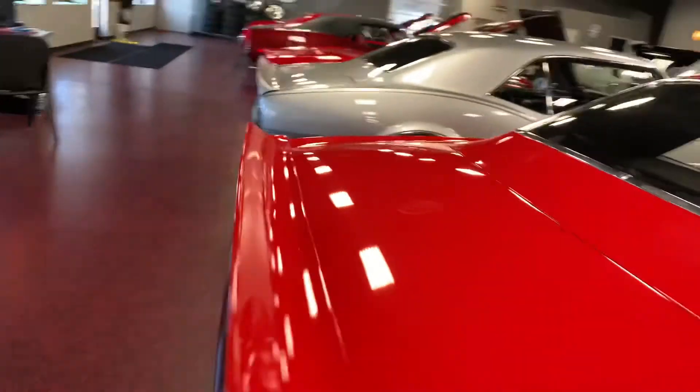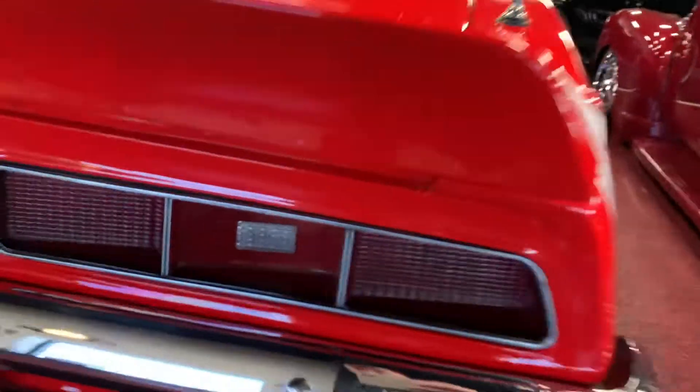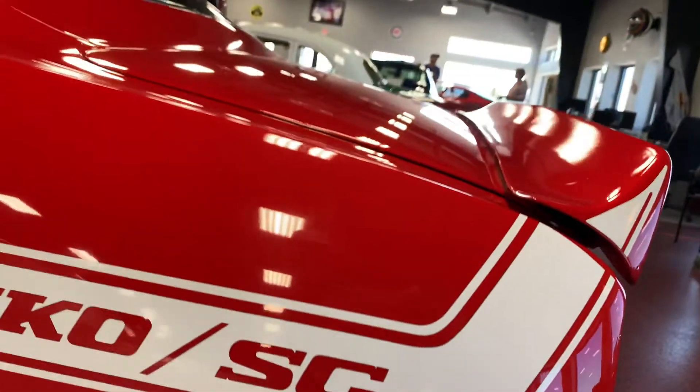Rocker panels are solid. Going to cruise around to the back for you here. You're going to see a nice clean brand-new rear bumper, brand-new rear tail lights — nothing cracked, nothing weather-checked. Trunk lid sits nice to the rear quarters and rear fly panel as well. Trunk lid does sit nice and flush also.